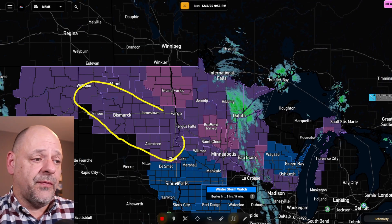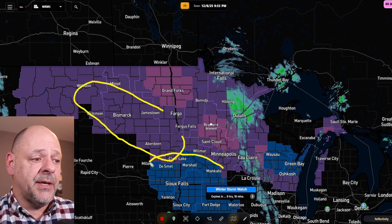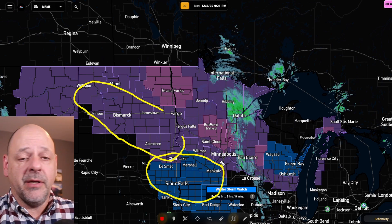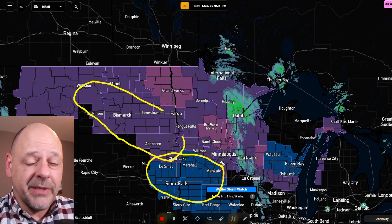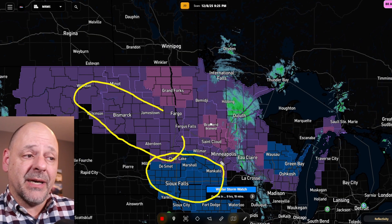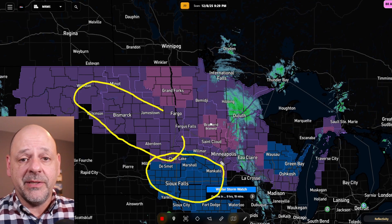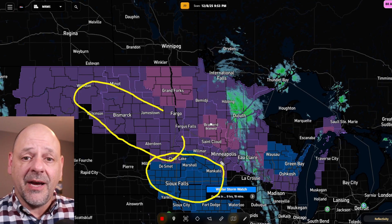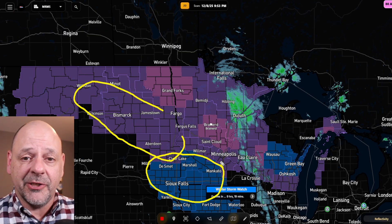And in fact, those of you down in the Sioux Falls area, they issued a winter storm watch. I think a good chunk of that is probably the combination of the potential freezing rain and then the strong winds going into Tuesday, Tuesday night. So we're talking about some very dangerous conditions when we're connecting the two — strong winds, freezing rain, very slippery roads, but also the potential for power outages.